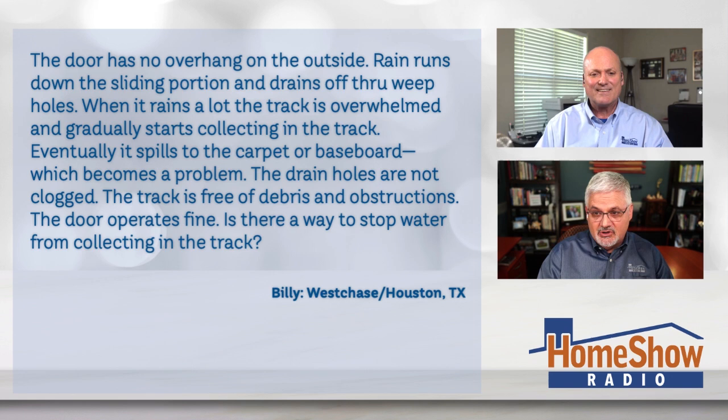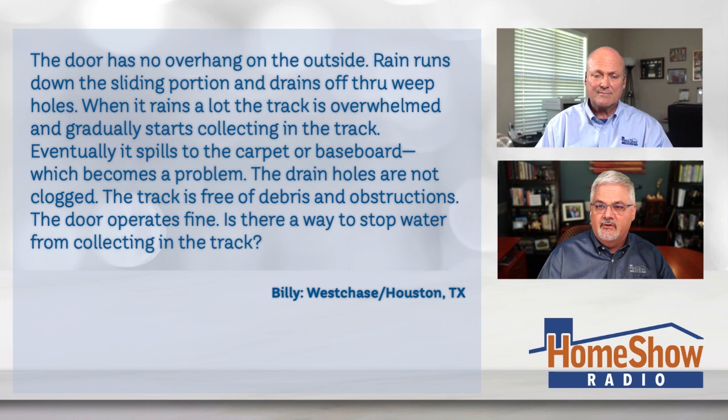You can see that the track is looking a little rustic. That's because Billy says the door has no overhang on the outside and rain runs down the sliding portion, draining off through the weep holes in the track. But when it rains a lot, the track gets overwhelmed and water gradually collects in the track, eventually spilling to the carpet or baseboard. The drain holes are not clogged, the track is free of debris, and the door works just fine with no obstructions.